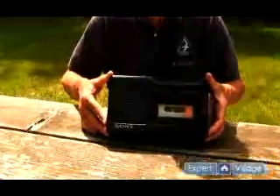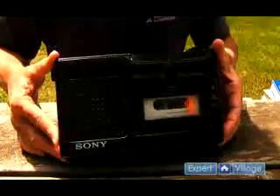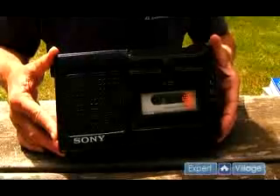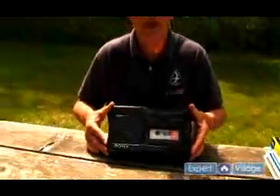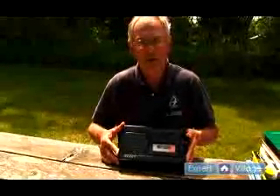Certainly one of the favorites and longstanding is the tape recorder. In front of me here, I have a Sony tape recorder. This is certainly not a state-of-the-art piece of equipment, but it's something that for many years has served me very well in terms of allowing me to listen to bird songs and actually take it into the field and potentially record bird songs as well.